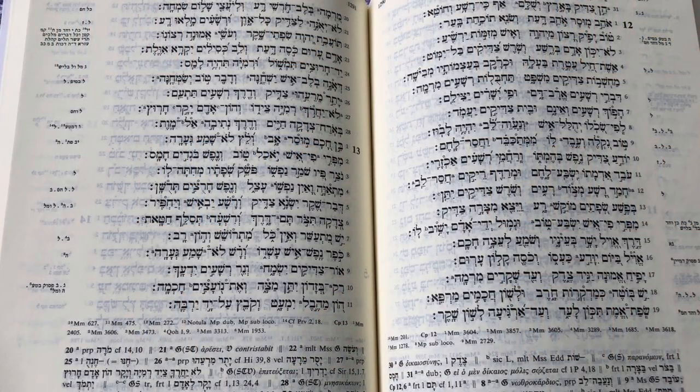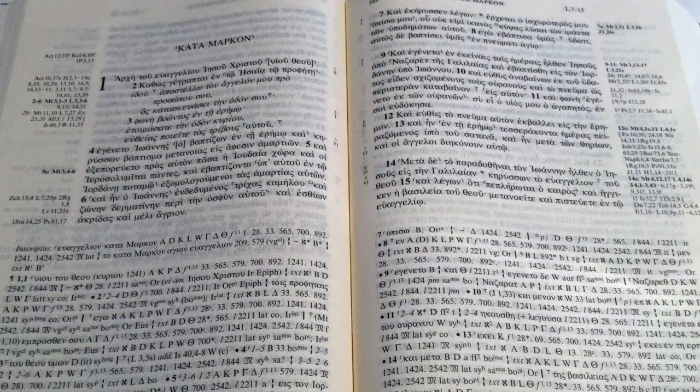As it turns out, the actual Bible — for the Old Testament — was written in Hebrew, and the New Testament was written in Greek. So unless you're seeing a Hebrew or a Greek Bible, then you're not actually seeing the real Bible; you're seeing a translation of the Bible.